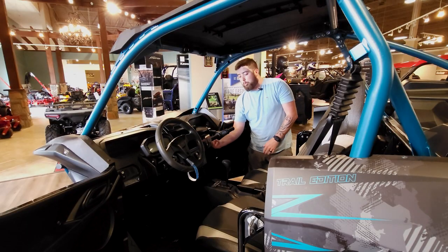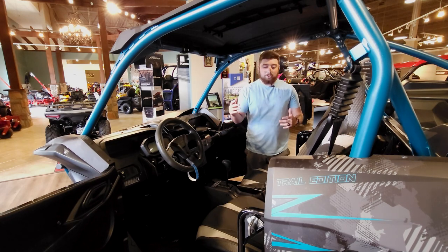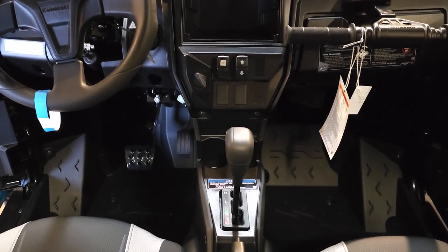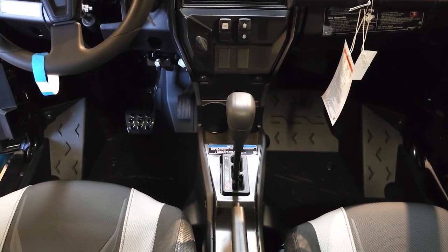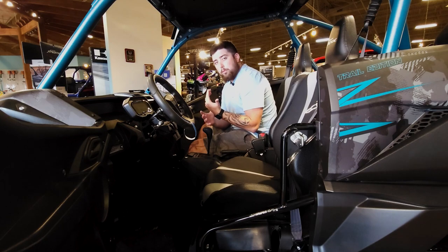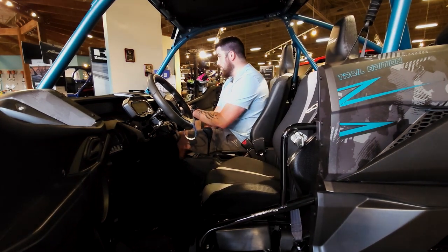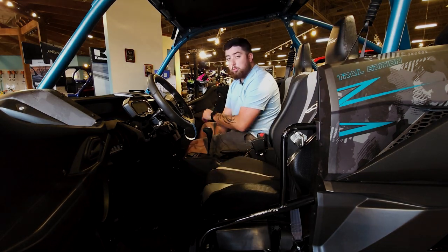You can easily pull down and slide out the grab bar in front of the passenger. Everything's super easy. Standard gear shifter, and you've got your emergency brake still in the same spot. It's also standard in the 2024 Trail Edition KRX cab. You do have both seats that are slide-adjustable — not just the driver's, the passenger's as well.